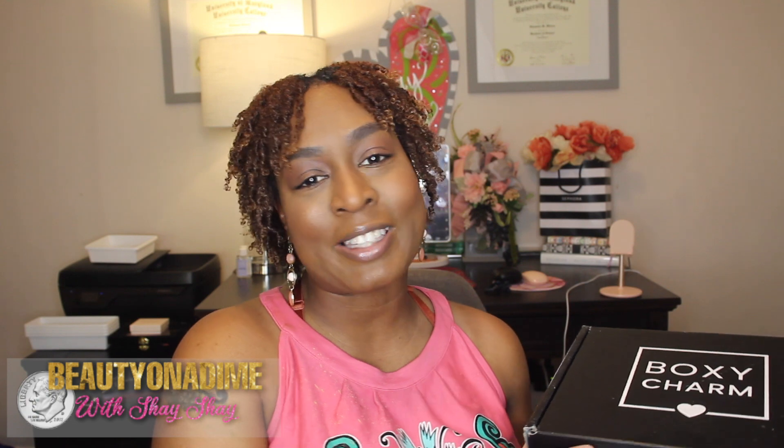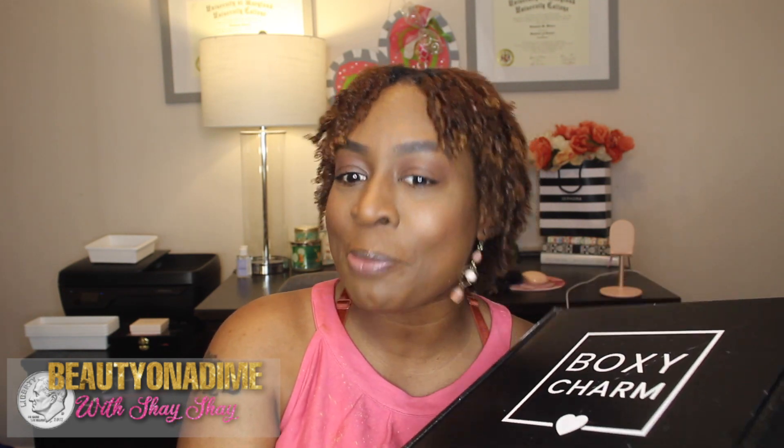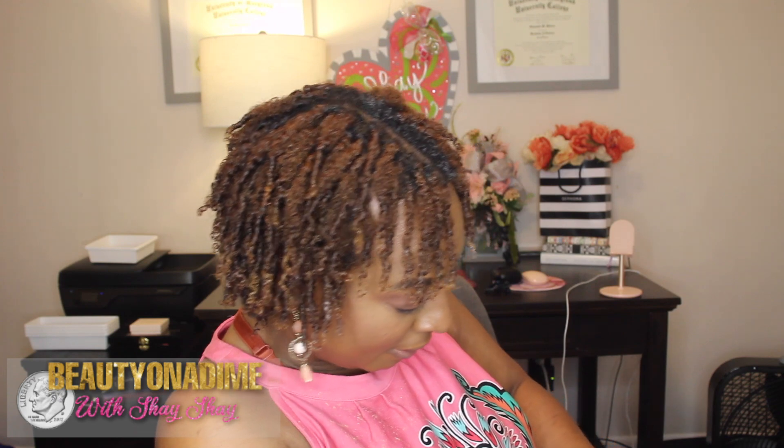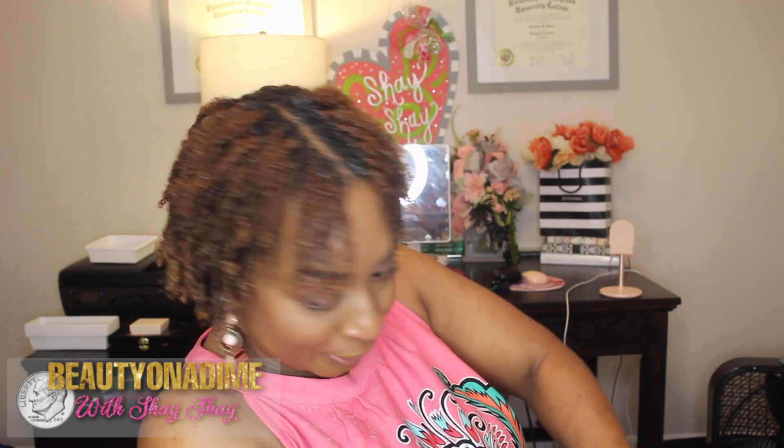Welcome back to Beauty on a Dime with ShayShay! Today I'm unboxing my BoxyCharm Premium box for the month of September — and it's actually still September, so I'm on track this month! Let's see if I can get this bad boy open — and that right there shows I don't cheat, I don't open it up ahead of time.